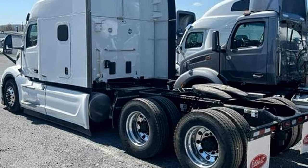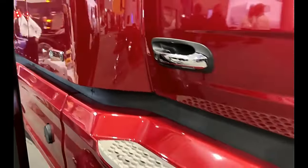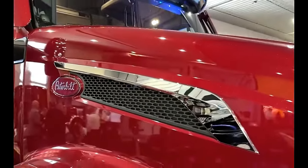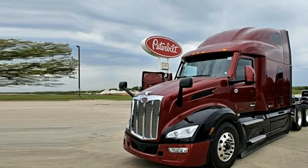The cab of the Peterbilt 579 Epic 80 is designed with driver comfort in mind, featuring amenities such as ergonomic seating, ample storage space, and advanced climate control systems. This focus on comfort can help drivers stay refreshed and alert during long hours on the road.